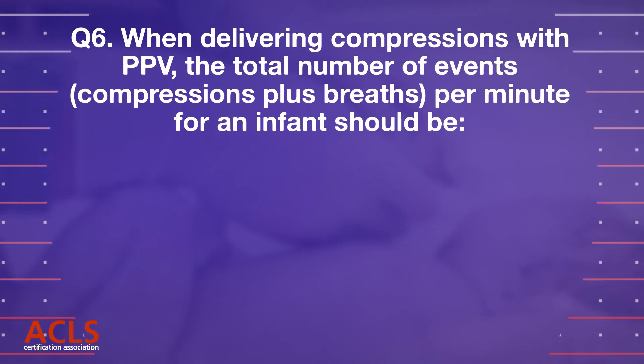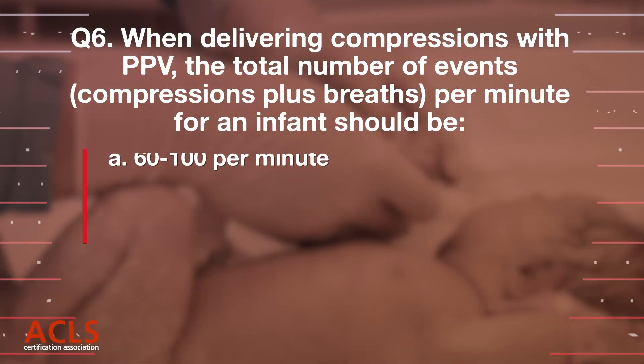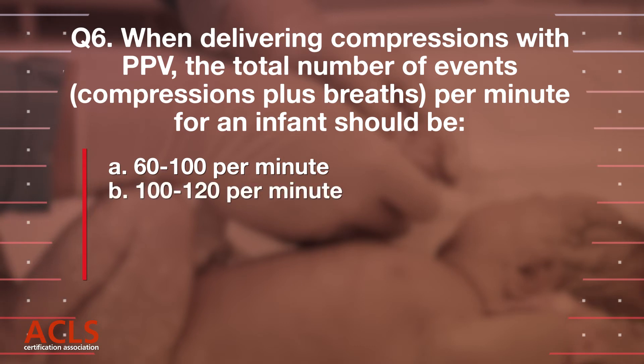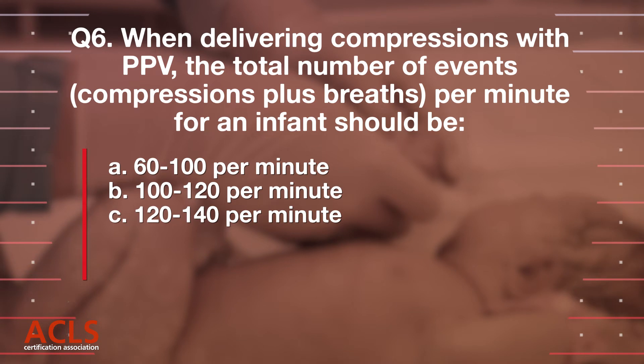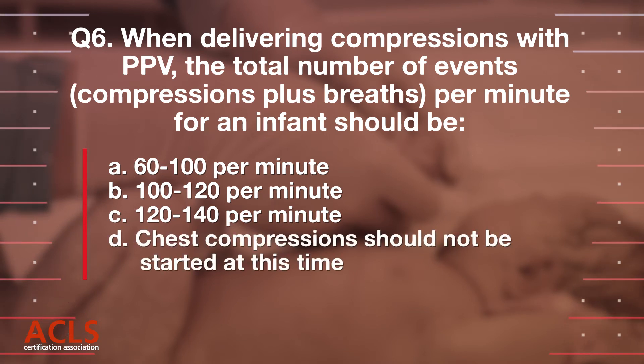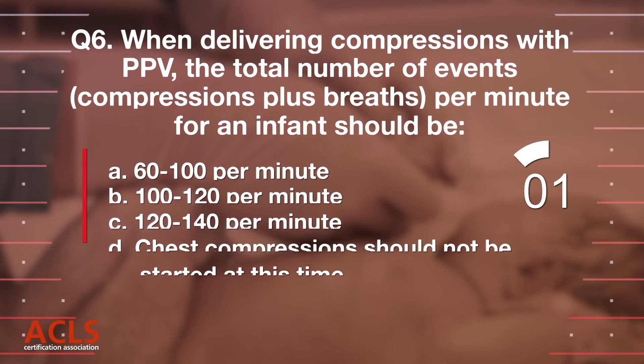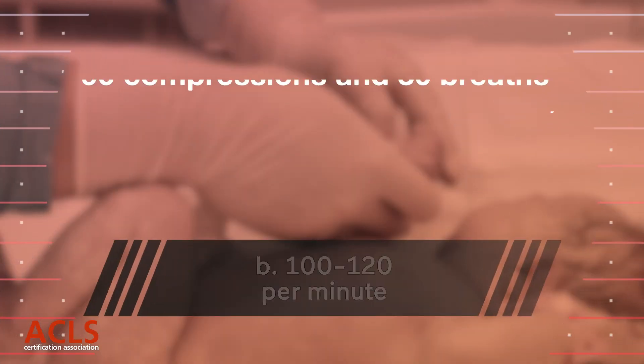Question 6: The correct rate for chest compressions for an infant is: A. 60 to 100 per minute, B. 100 to 120 per minute, C. 120 to 140 per minute, D. Chest compressions should not be started at this time. Correct answer: B. 100 to 120 per minute.